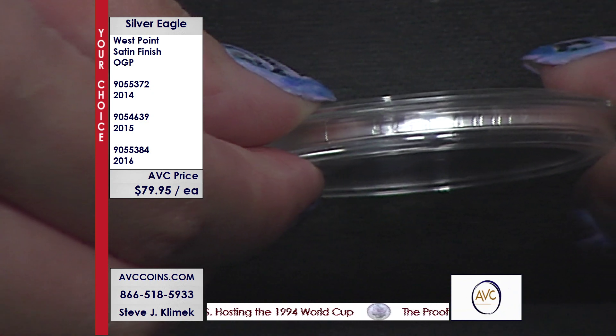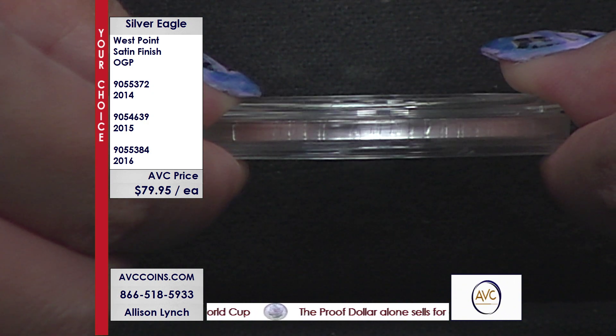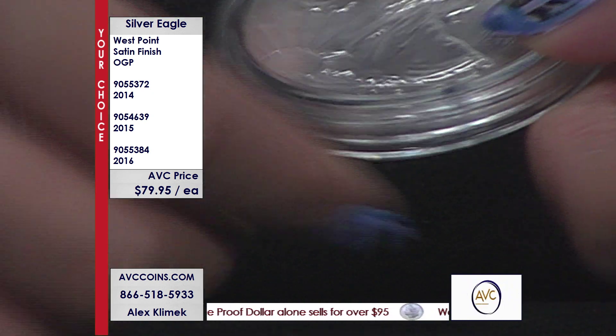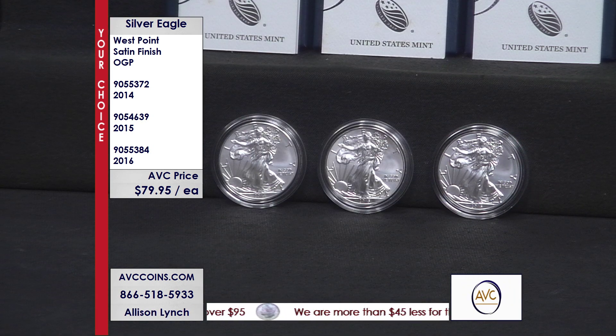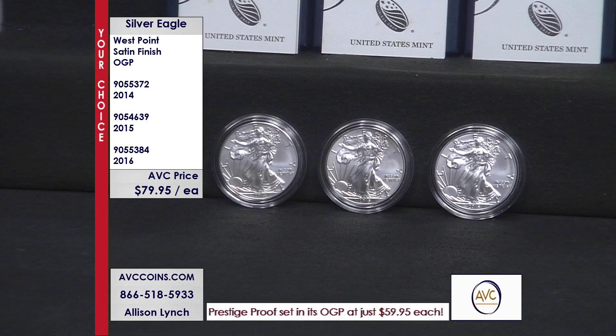This is the 2016, which has the beautiful edge lettering on it — the only coin in the series. They made a proof and a satin, but the satin is way, way rarer. Let's go over some numbers because it's staggering, yet the prices are so attractive. In 2014, they made 44 million unks, 896,000 proofs, and only 249,000 satins — the coin here.